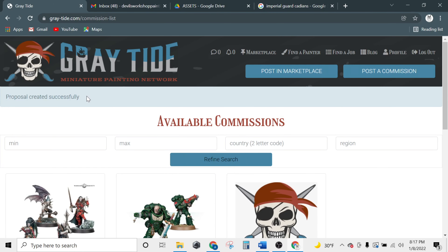Let's send this proposal off. We'll see here the proposal was created successfully. Now we wait for the customer to respond.